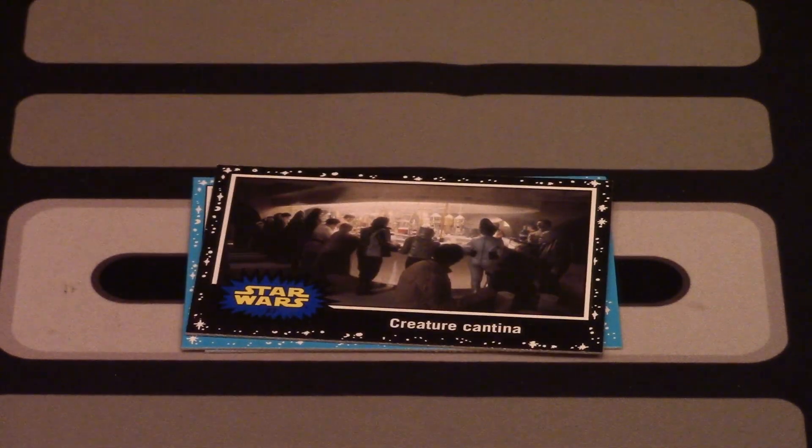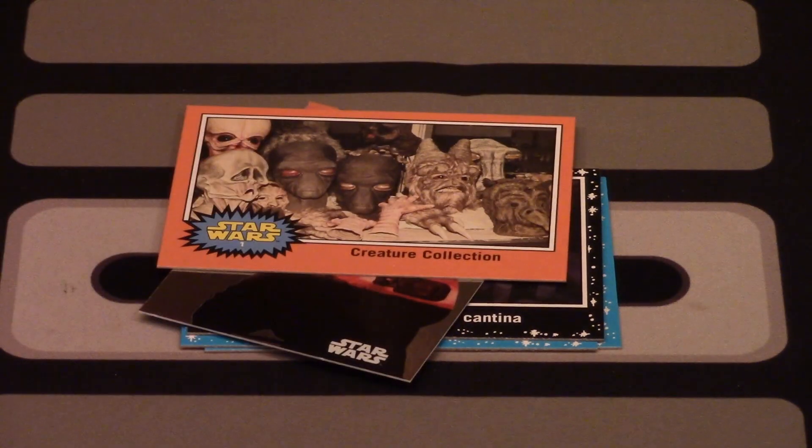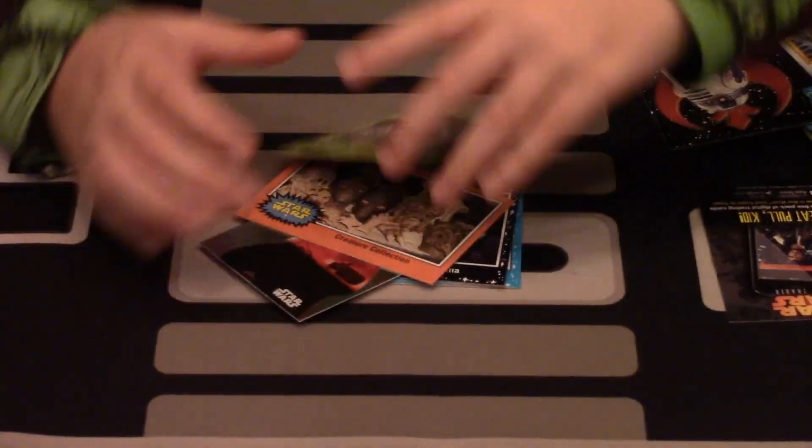Is this a foil card? It says Ray on the back — another sticker? But it says 'Collect All Nine,' The Force Awakens foil cards. So shiny! 'Creature Collection,' number 1. And my final card is 'Battle in the Forest,' number 75.